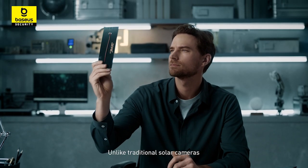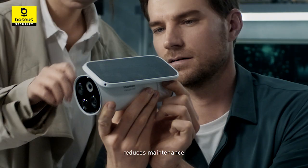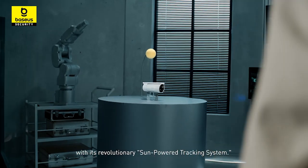Unlike traditional solar cameras, the S1 Pro eliminates inefficiency, reduces maintenance, and simplifies installation with its revolutionary sun-powered tracking system.